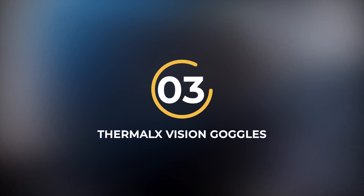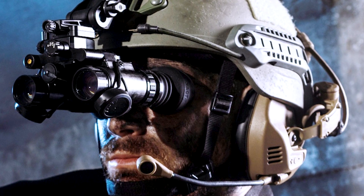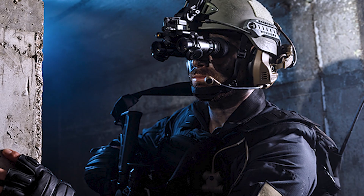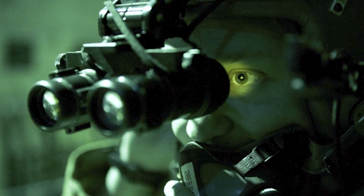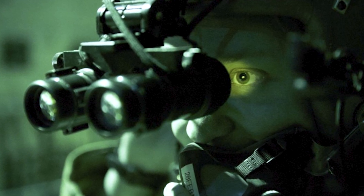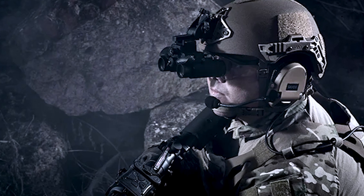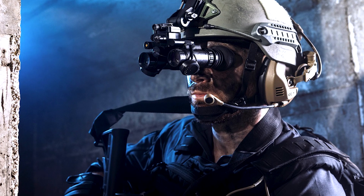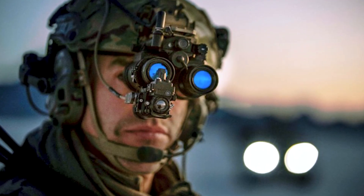Number 3: Thermal X Vision Goggles. Enhancing police operations in low-light and obscured environments, the Thermal X Vision Goggles offer advanced visual capabilities. These high-tech goggles employ thermal imaging technology to detect heat signatures, making them particularly effective in tracking suspects, locating hidden objects, and identifying potential threats. The goggles provide real-time visual feedback, displaying thermal images overlaid on a conventional display. Their ergonomic design ensures comfort during prolonged use, and their intuitive controls allow officers to swiftly switch between various viewing modes, empowering law enforcement with enhanced situational awareness and greater precision and safety.